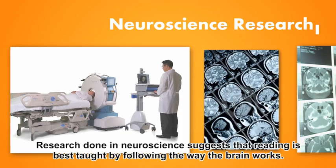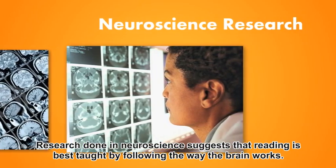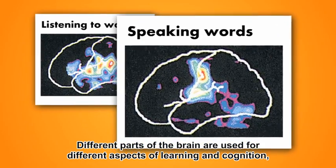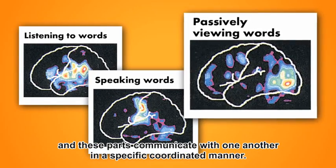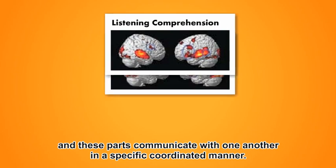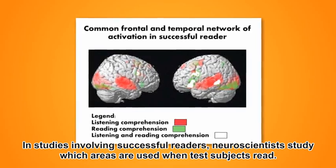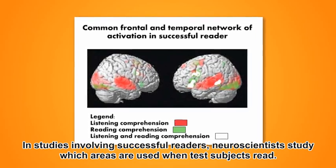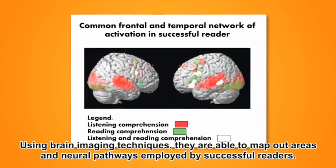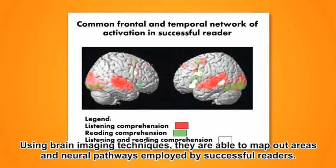Research done in neuroscience suggests that reading is best taught by following the way the brain works. Different parts of the brain are used for different aspects of learning and cognition, and these parts communicate with one another in a specific, coordinated manner. In studies involving successful readers, neuroscientists study which areas are used when test subjects read, using brain imaging techniques, they are able to map out areas and neural pathways employed by successful readers.